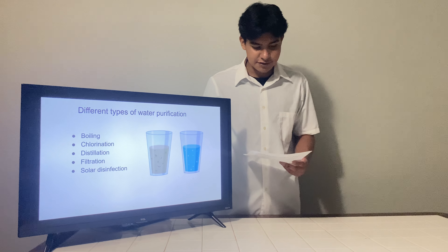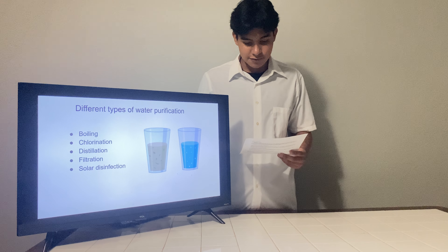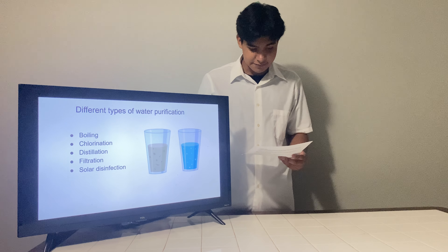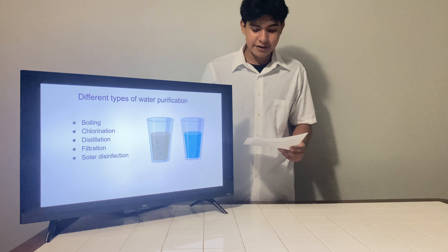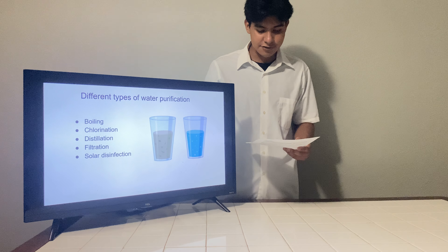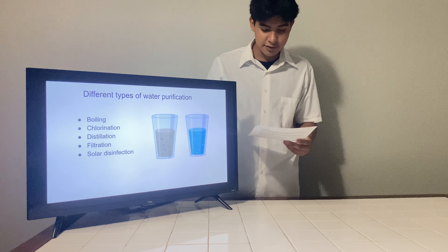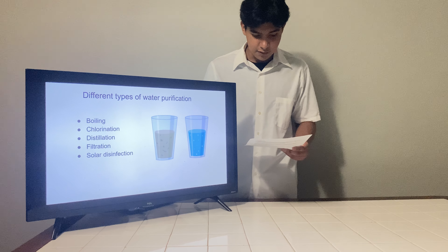Understanding different methods of emergency water purification is crucial for everyone, not just survivalists or disaster preparedness enthusiasts. Today, I will discuss why water purification is essential in emergencies, the different methods of water purification, and resources available for emergency water purification.